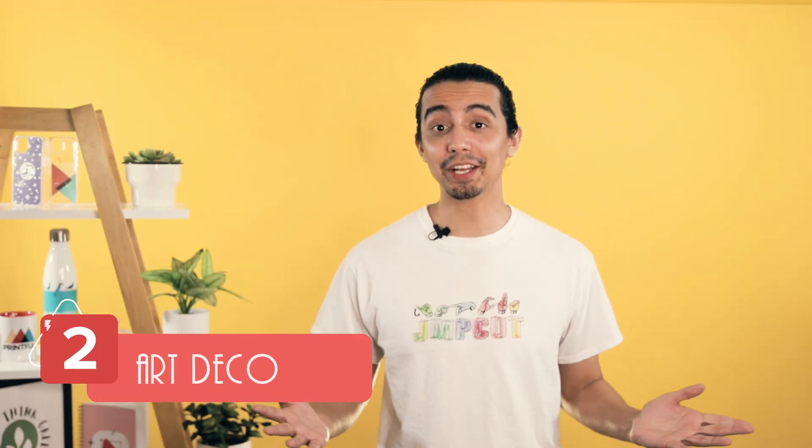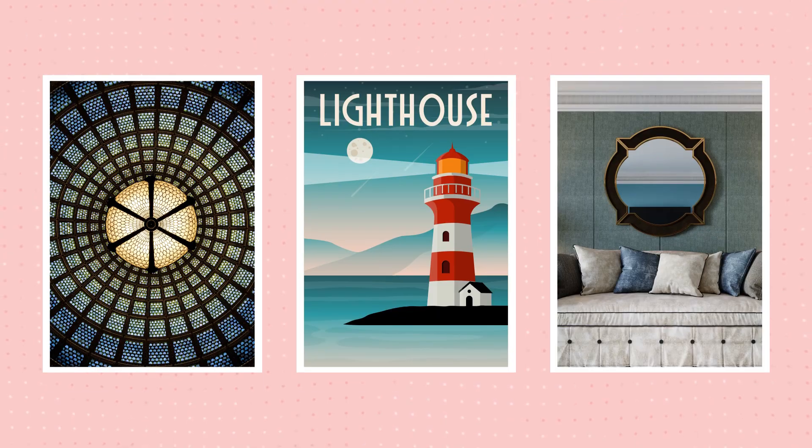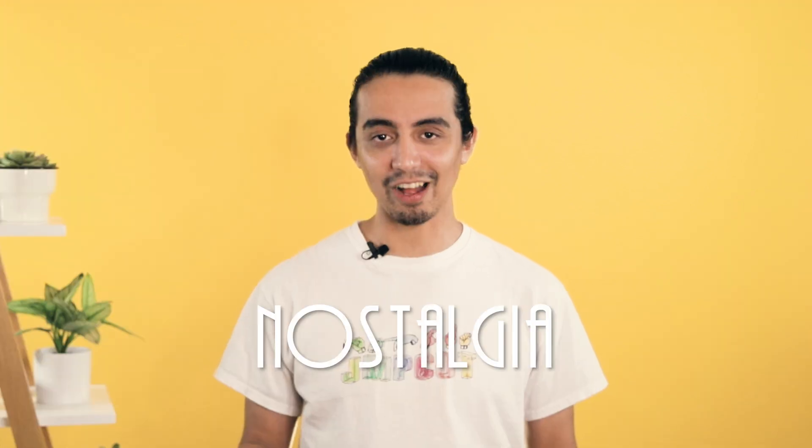Next up is a hundred-year-old trend that's making a comeback in 2022: Art Deco. The art style that ruled the roaring 20s is back with its geometric and elegant simplicity. But why now? The answer: nostalgia.